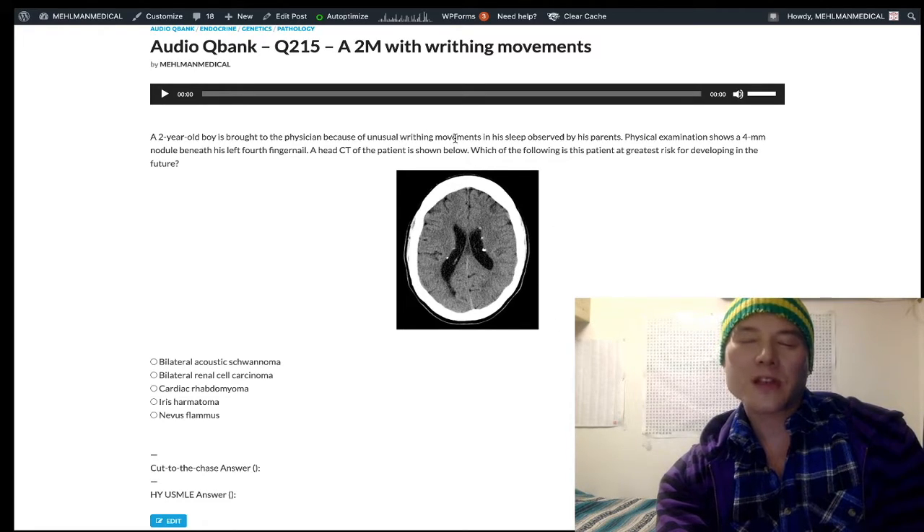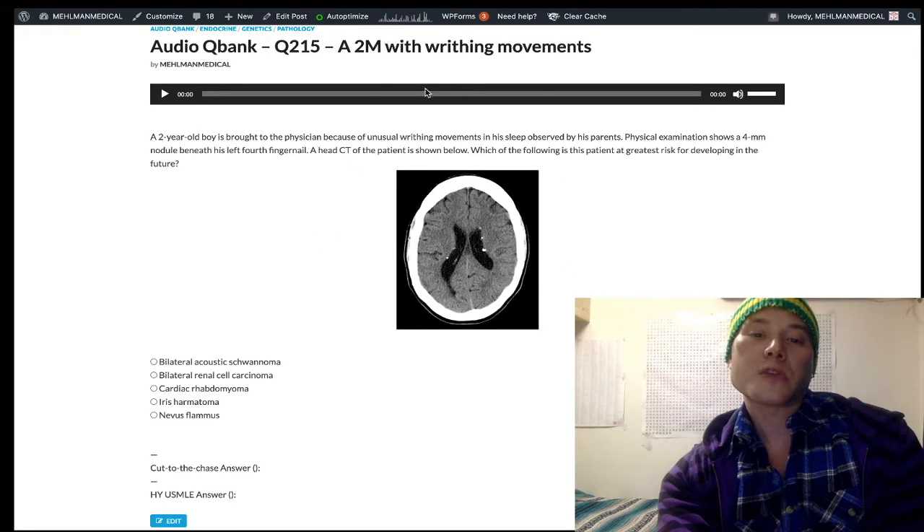Just really emphasizing that seizure is the most common presentation. The kid need not be two years old — I've also seen this presenting in teenagers and young adults. So don't pigeonhole it because of the age, but bear in mind most kids will be young and presenting with seizure.